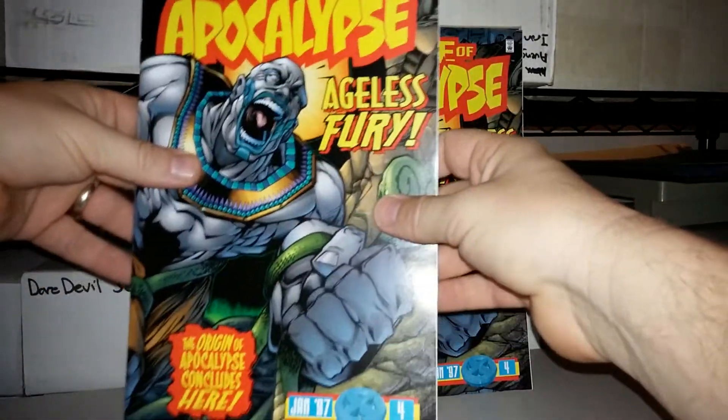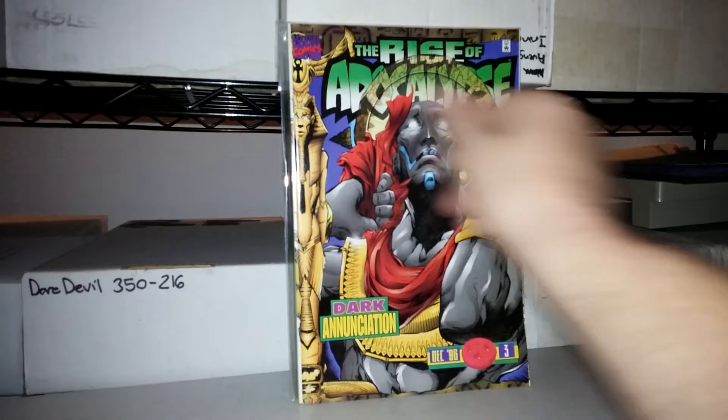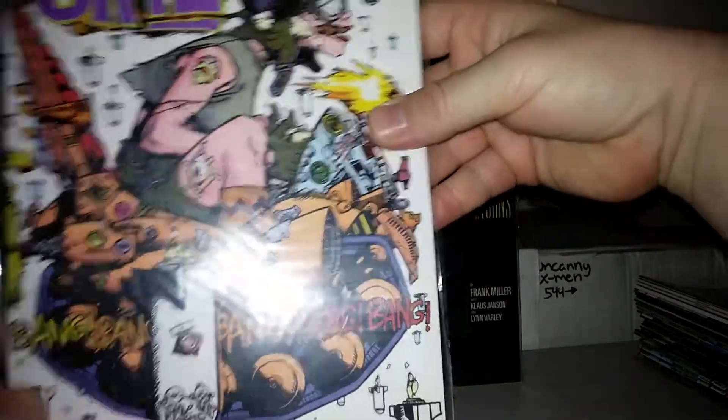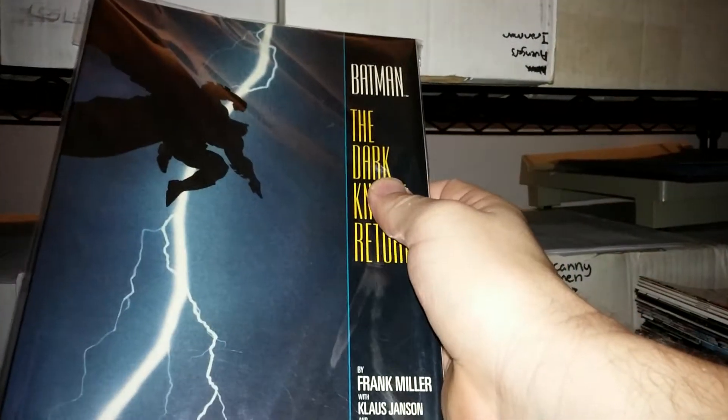Some Apocalypse action here — Rise of Apocalypse 4. A couple of number fours — I guess four number fours. Might as well be consistent. Number 3. Old school Jamie Hewlett Tank Girl — love this guy's art. On a Tank Girl trip paperback. Got an old school Dark Knight Returns paperback.